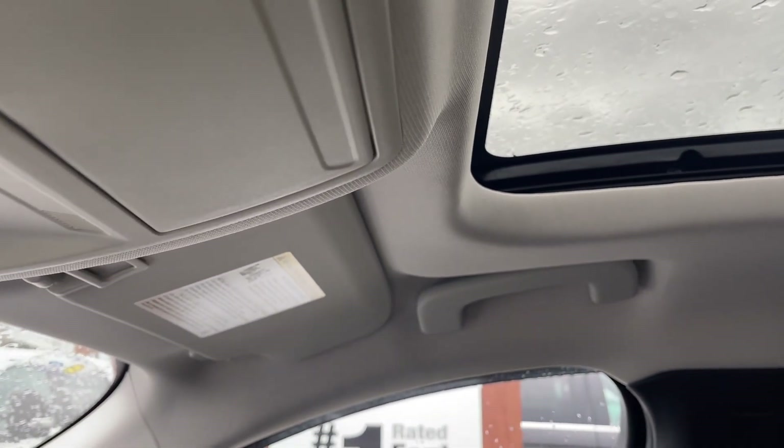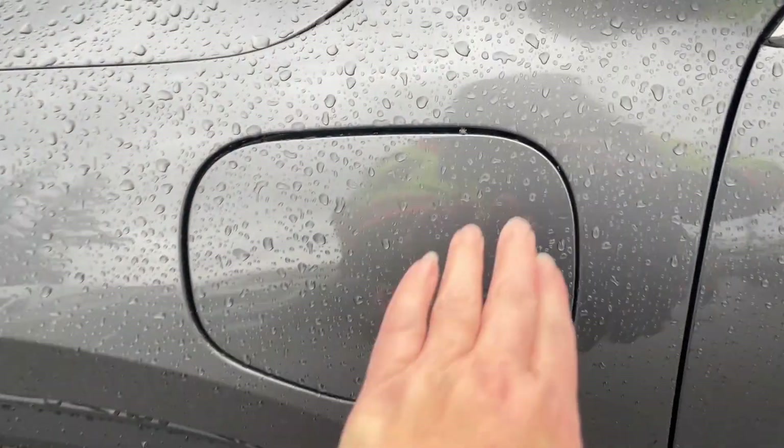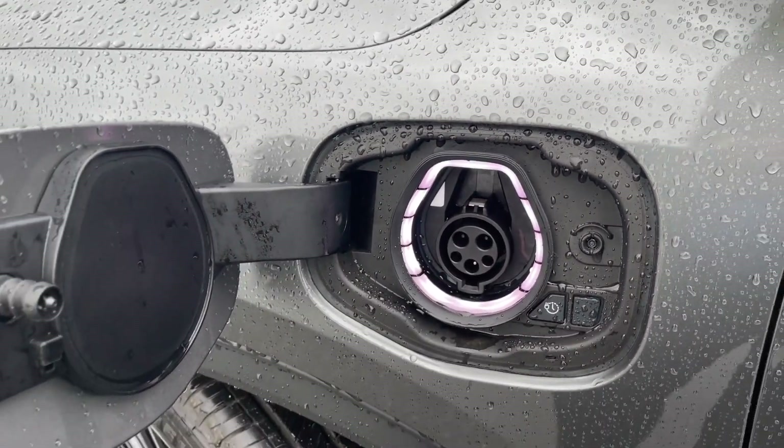You also have a grab handle on the passenger side, just making it easier to get in. This is a plug-in hybrid, so this is your charge port. Just press and release and then plug in the vehicle. This will light up completely blue when it's fully charged, and then you're ready to go — close it up and head out.